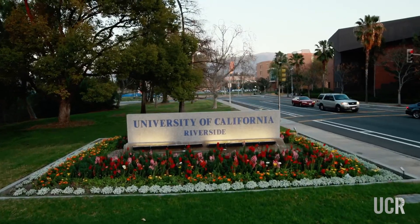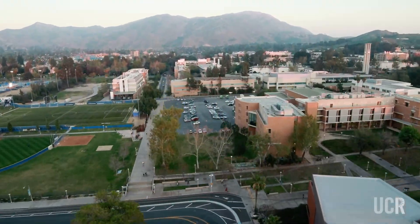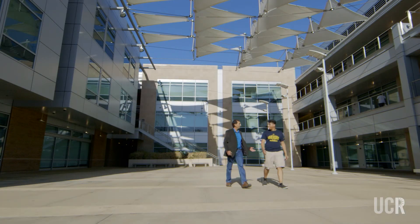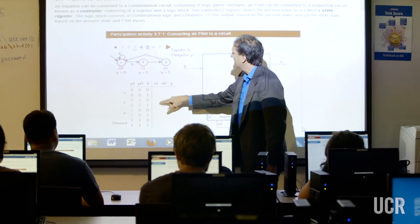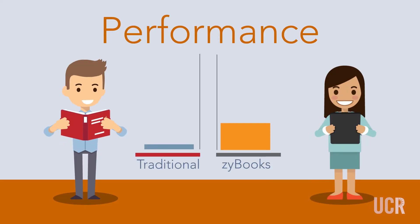UCR itself is a great place to introduce interactive material because we have so many forward-thinking teachers, and these SciBooks have been integrated into a number of classes here and we've been able to show that students are doing about 15% better.